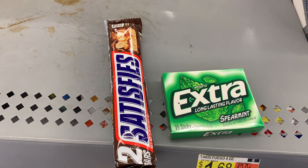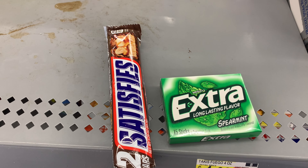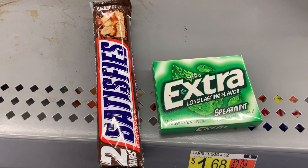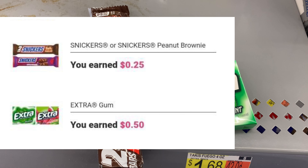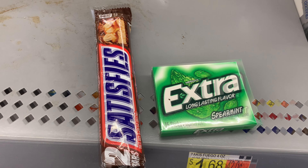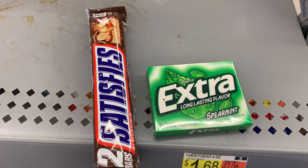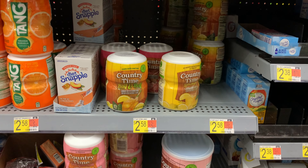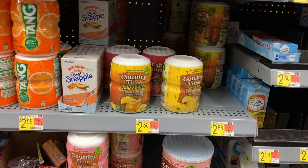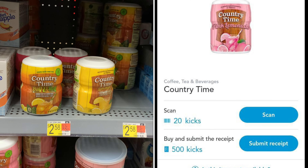The yogurt is priced at a dollar and 22 cents — you must pick up three to take advantage of this Ibotta deal, bringing your total to three dollars and 66 cents. Ibotta is giving back a dollar and 22 cents, bringing your final cost for all three to two dollars and 44 cents. The cottage double is priced at a dollar and six cents — we have two rebates attaching, one for 50 cents and one for 20 cents, bringing your final cost down to 36 cents.